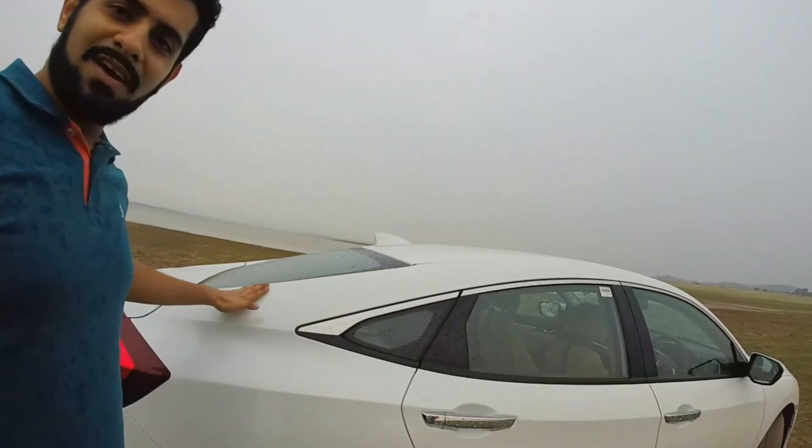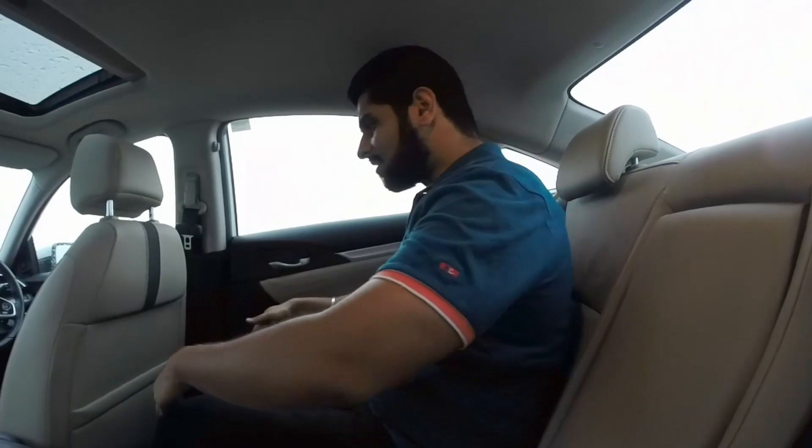You see this sweeping coupe-like roofline? It gives the car a very slick look, but there's a trade-off. I'm 5 feet 10 inches tall and I barely have any headroom here. So if you're taller than me and you prefer to be driven around in your Civic, I've got some bad news for you. On the other hand, the legroom is plenty.